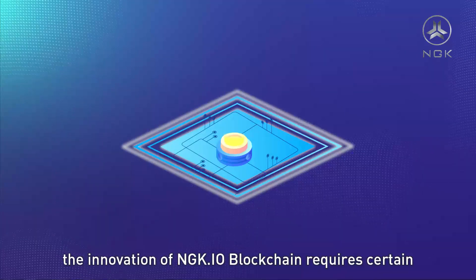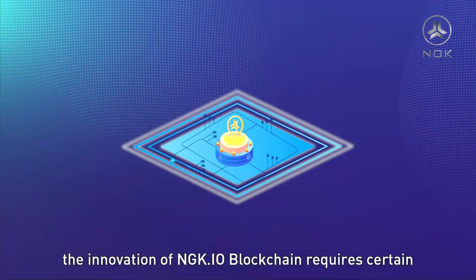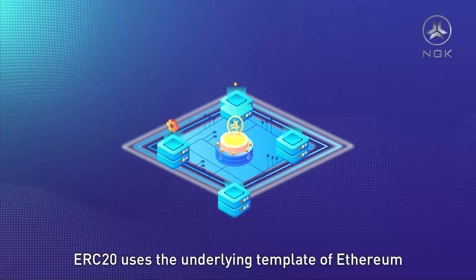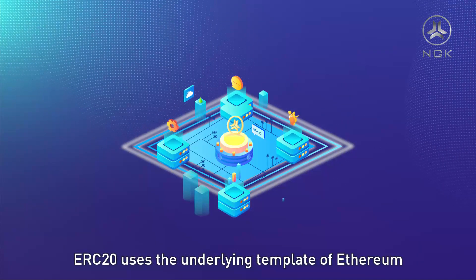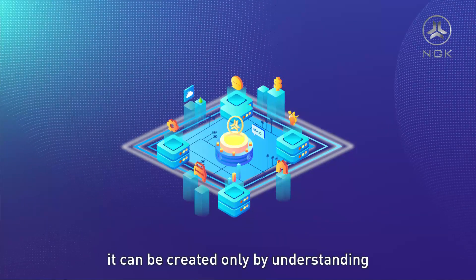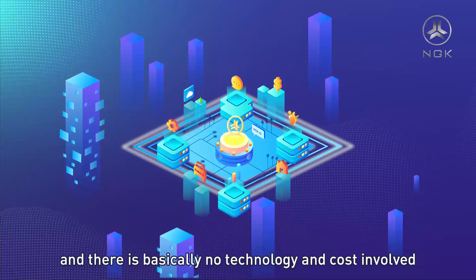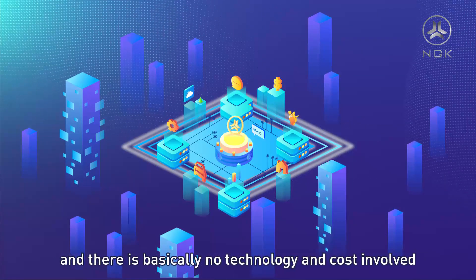The innovation of NGK.io blockchain requires certain technical conditions and cost input. ERC-20 uses the underlying template of Ethereum — it can be created only by understanding some simple technical languages, and there is basically no technology or cost involved.